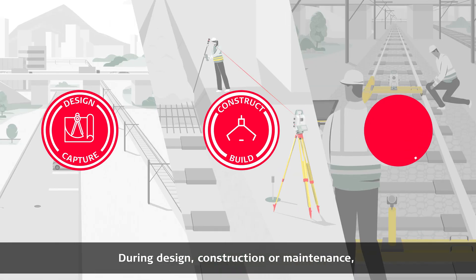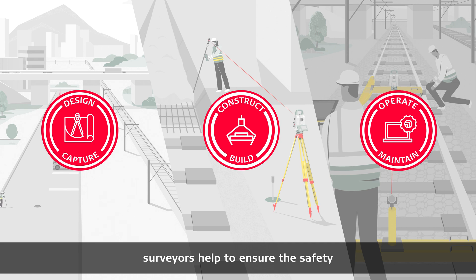During design, construction, or maintenance, surveyors help to ensure the safety and timely delivery of passengers and goods.